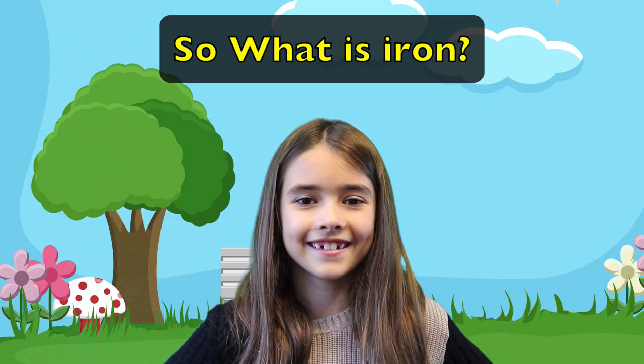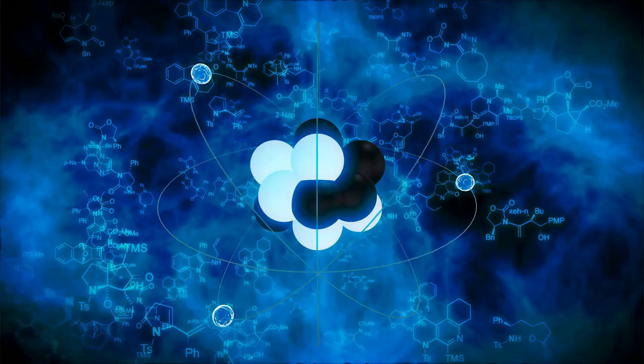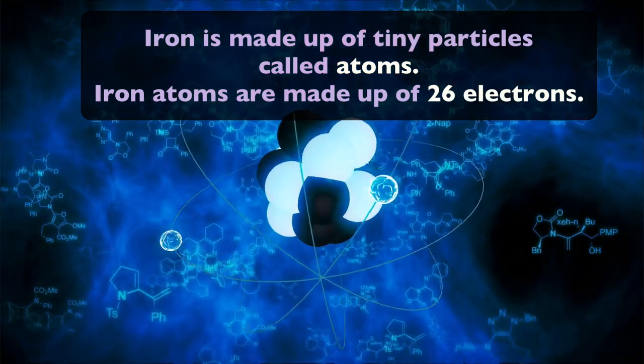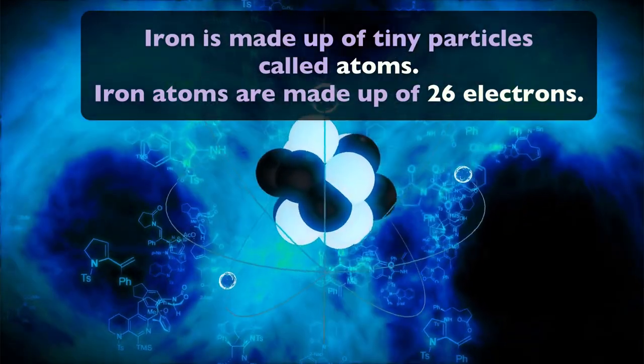So what is iron? Well, Quinn, iron is made up of tiny particles called atoms. Iron atoms are made up of 26 electrons.